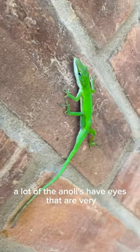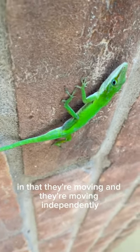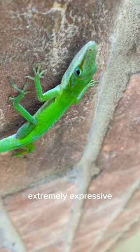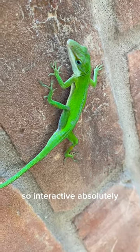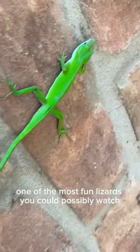A lot of the anoles have eyes that are very, very much like chameleon eyes, in that they're moving independently, and you can watch them shifting, and they're extremely expressive. The faces on these are so expressive, so interactive — absolutely one of the most fun animals you could possibly watch.